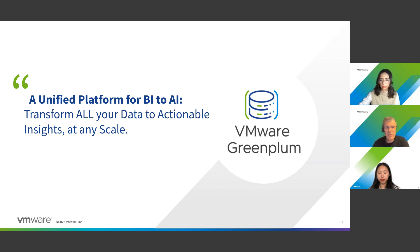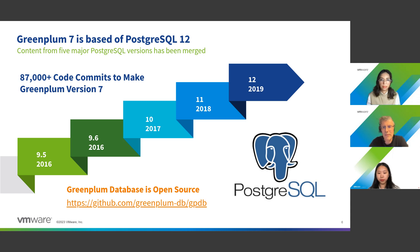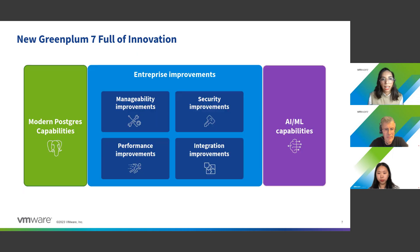Now I pass the floor to Shaima, who is going to talk about the new features in Greenplum 7. As Bernard mentioned, we are using Postgres in Greenplum, and in Greenplum 7 we are integrating plenty of new features from Postgres 9.5 to Postgres 12. We will include all the improvements that have already been integrated in Postgres. Some of the key features and improvements have been summarized in this slide.